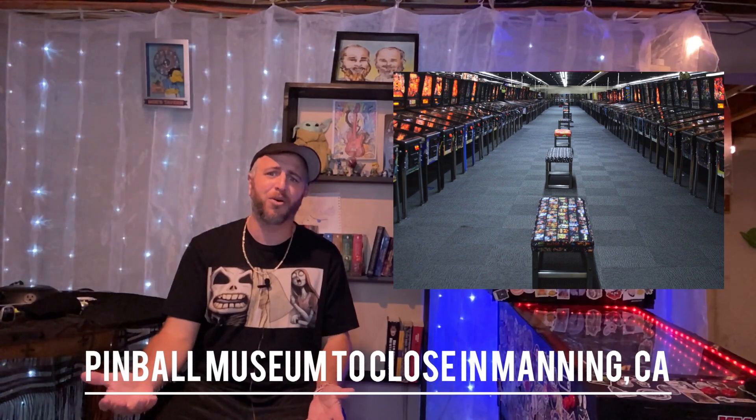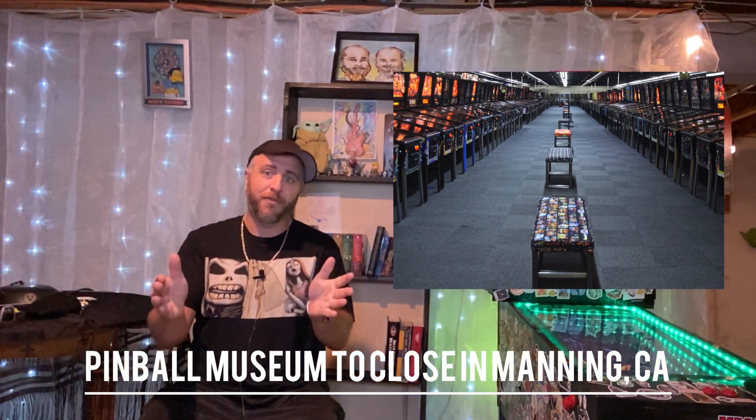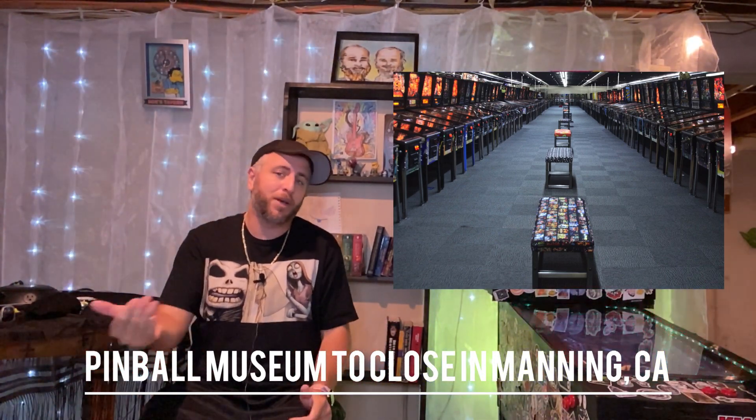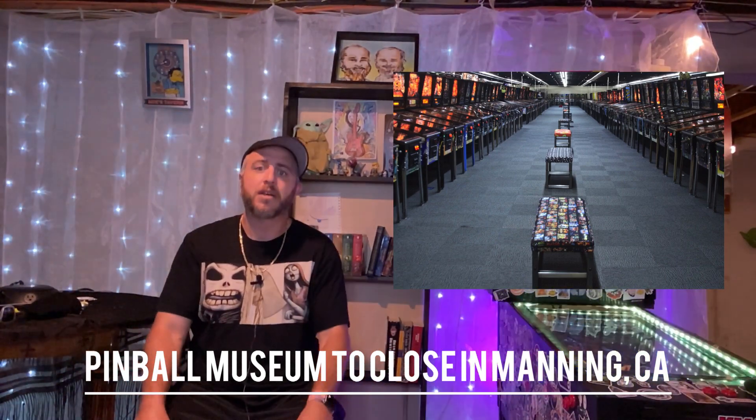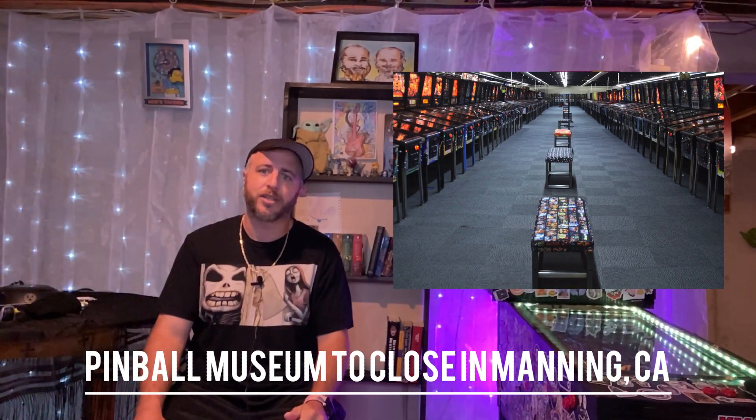This was privately owned, so this was crazy. If you live in Manning, this might be a great opportunity to pick up some real machines at a decent price, especially with the prices of what actual pinball has been. Still sad to see such a great collection disappear.